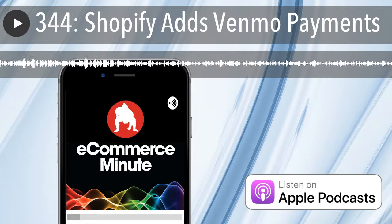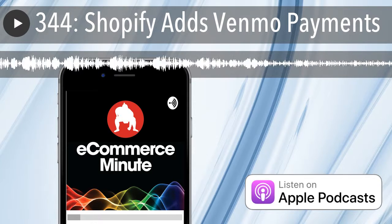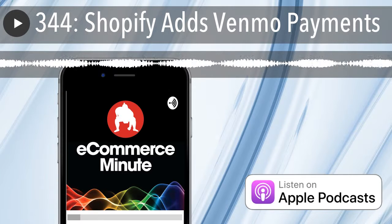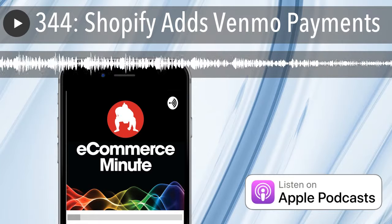That's it for today's show. If you like the show, do us a favor and subscribe or leave us a review on iTunes. And don't forget, you can now listen to the eCommerce Minute on your Amazon device — just add eCommerce Minute to your flash briefing. And finally, if you have a comment or suggestion or just want to say hi, find us on social media at SumoHeavy. I'll see you on the Internet tomorrow.